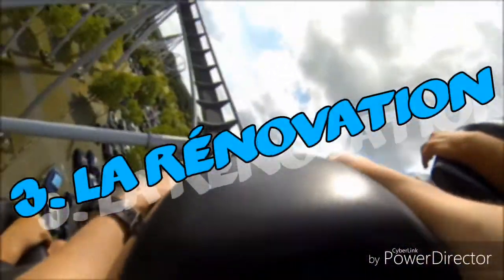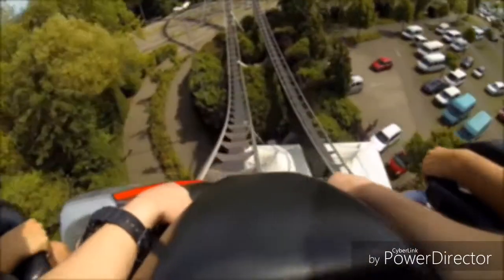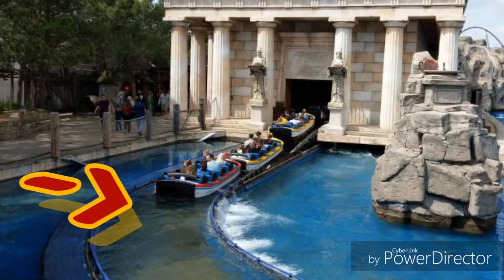Devant la presse, Europa Park a signalé la rénovation de l'attraction, car des traces de rouille sont présentes sur les rails et les piliers. Du coup, un danger est présent, et surtout pour rendre plus fluide l'attraction.